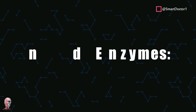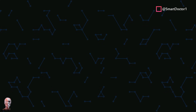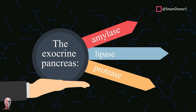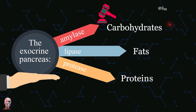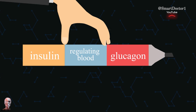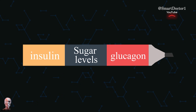The pancreas wears two hats in terms of function. Firstly, it secretes enzymes like amylase, lipase, and protease into the small intestine — the duodenum — crucial for breaking down carbohydrates, fats, and proteins during digestion. Secondly, it acts as an endocrine organ, releasing hormones such as insulin and glucagon into the bloodstream, regulating blood sugar levels.